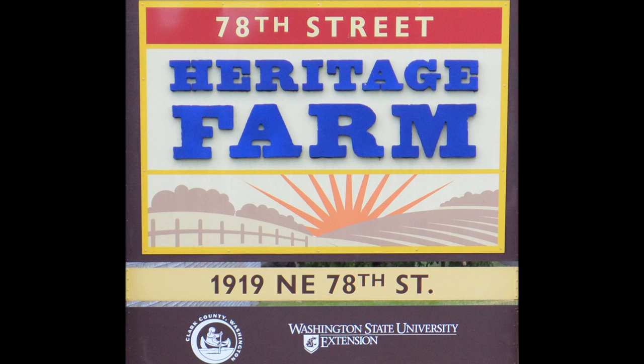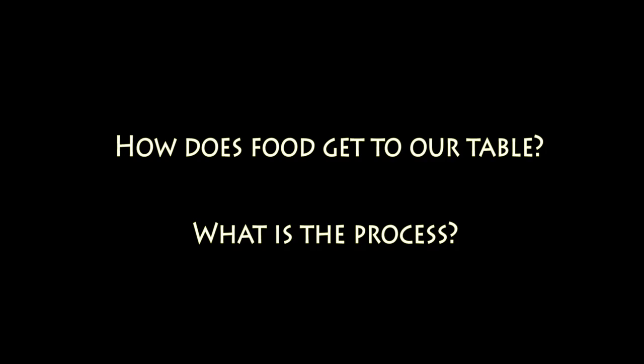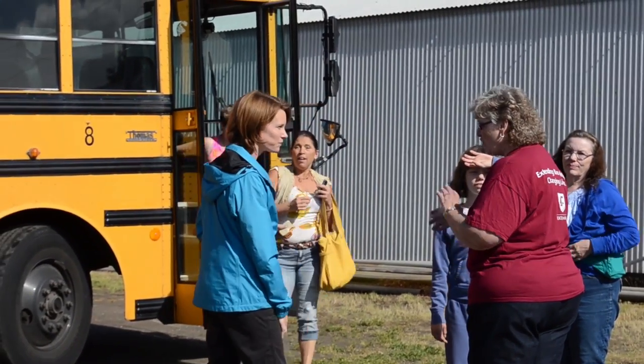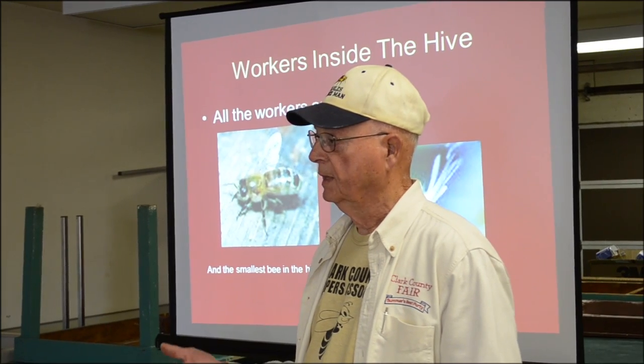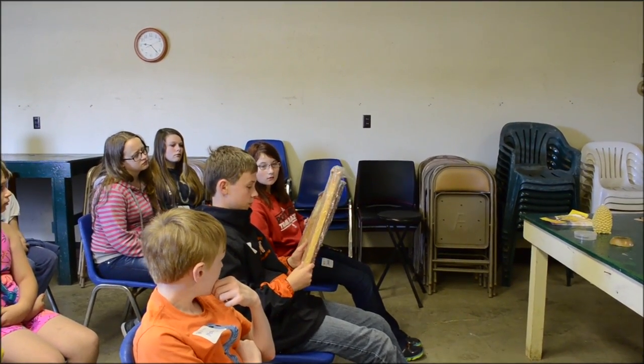Our Farm to Fork Field Days for Kids is an event where we want youth to come to the Heritage Farm to learn about where our food comes from, how does it get to their table, and what's the process there. We had 12 youth from Washougal come and first they learned about bees and the importance of bees in pollinating the plants to grow the fruits and vegetables.